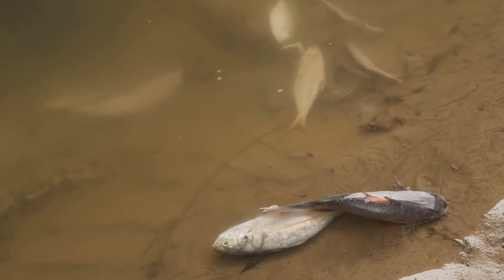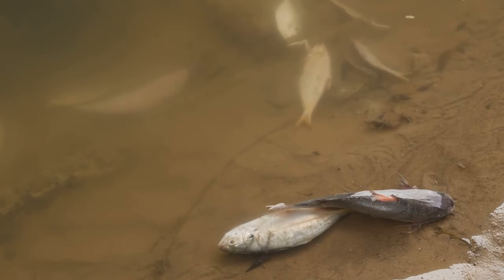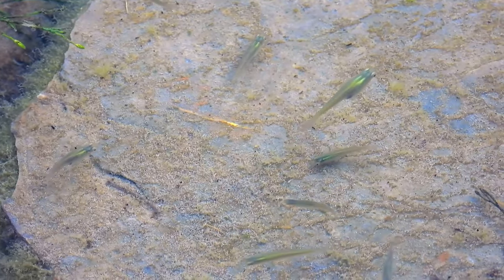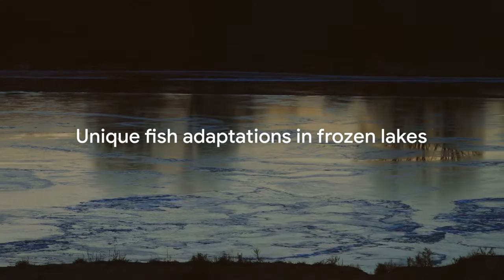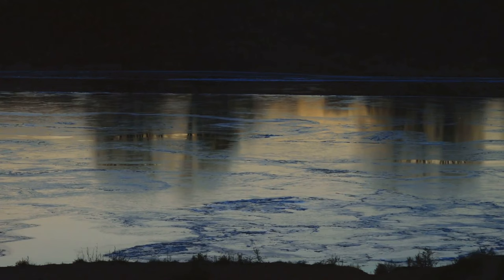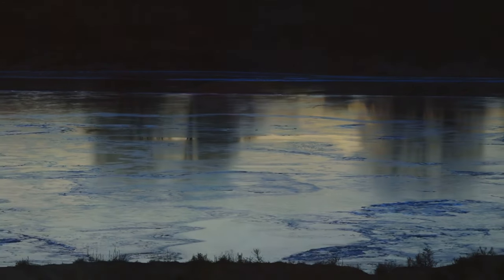Some fish species take a different approach altogether. They bury themselves in the mud at the bottom of the lake, emerging only when the warmth of spring returns. It's a testament to the diverse ways fish have adapted to survive the harsh winters. Indeed, beneath the frozen surface of a lake, life continues in its own unique, fascinating way.